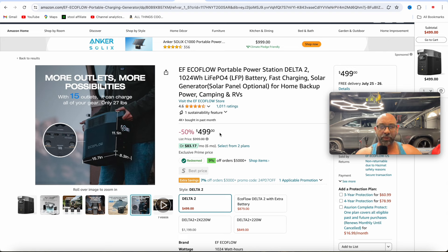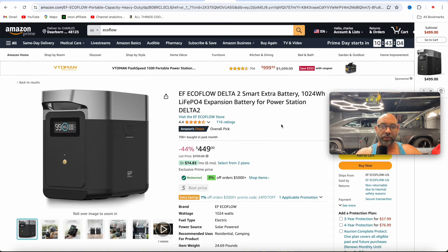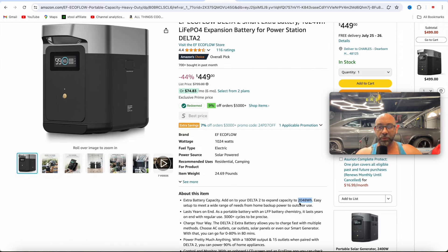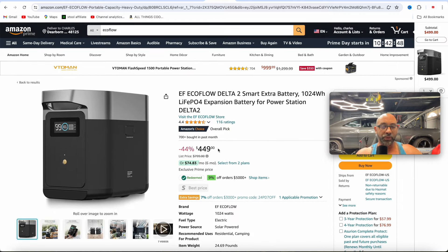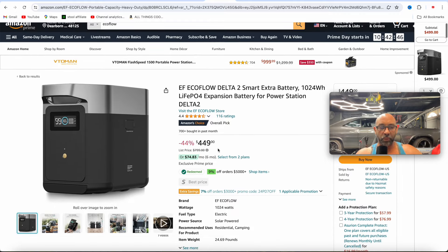The Delta 2 can also be combined with the Delta 2 Smart Battery, which is going to add another 1024 watt hours — giving you a combined 2048 watt hours just to extend your battery. This one's coming in at $449. Another really good deal there.